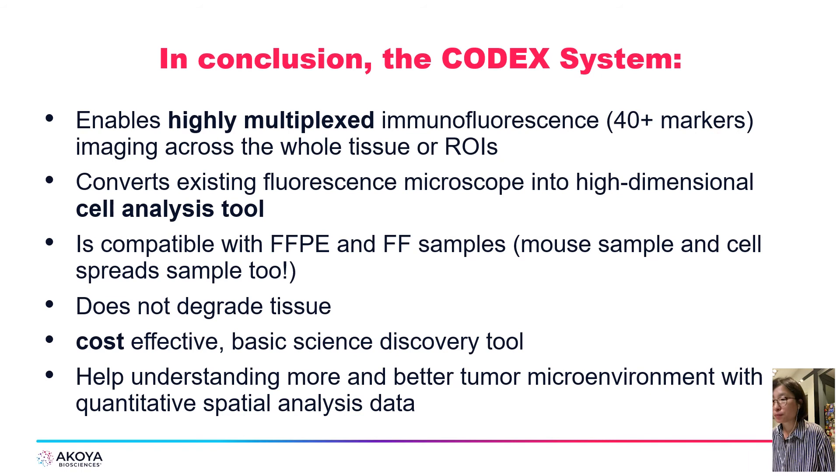In conclusion, the CODEX system enables highly multiplexed immunofluorescence imaging across whole tissue or a region of interest. CODEX is compatible with FFPE and fresh frozen samples with no limitation — it's available for mouse tissue too. Most importantly, CODEX enhances your understanding of the tumor microenvironment with quantitative spatial analysis data at the single-cell level using a very cost-effective method.